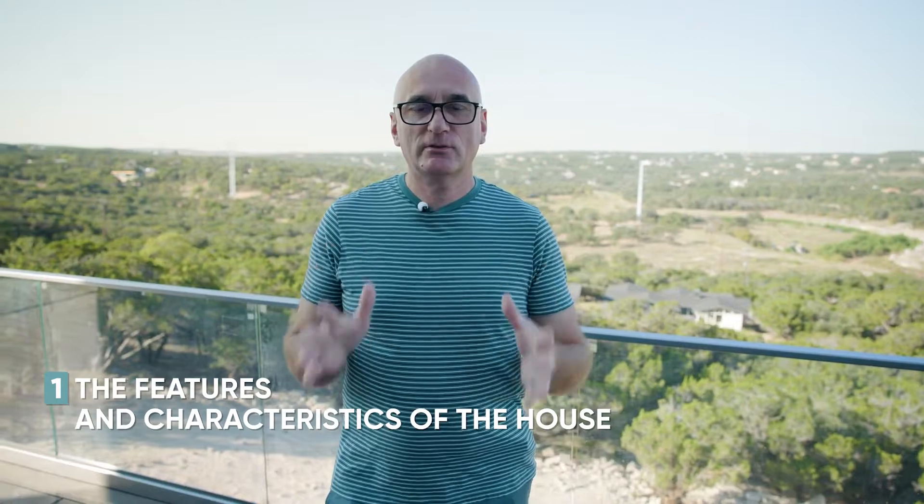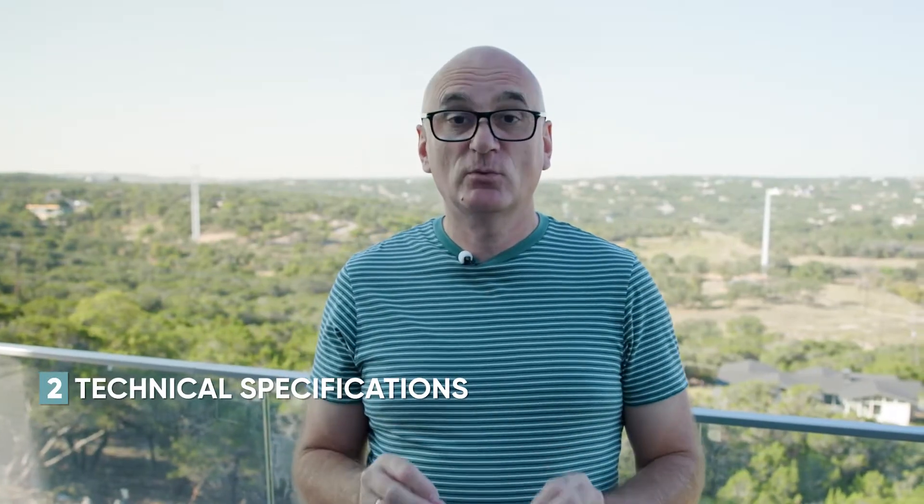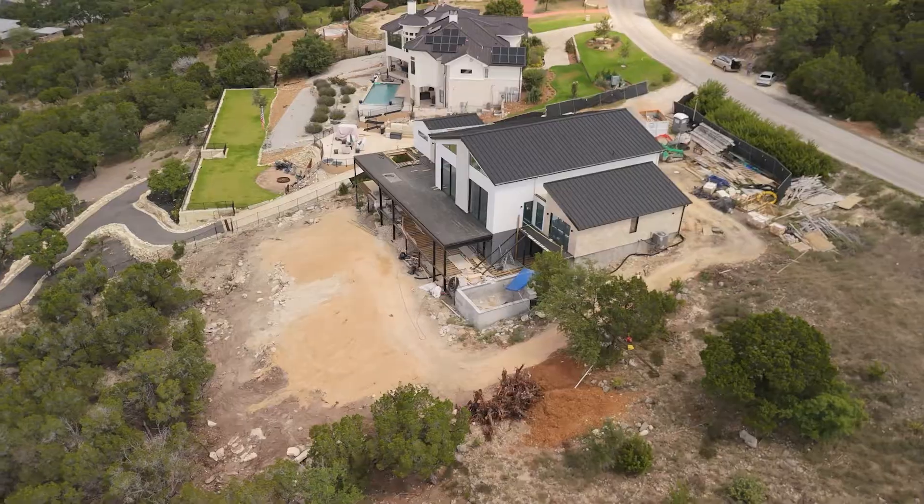When starting to work on the design, you essentially need to focus on four main things. The first is the features and characteristics of the house — what you can build on this plot. The second aspect is the technical specifications: how you will build it, what kind of foundation and what type of frame. The third aspect is functionality — how you can most effectively integrate your house into your landscape. And the fourth aspect is aesthetic elements like view, cardinal directions, and ease of movement.